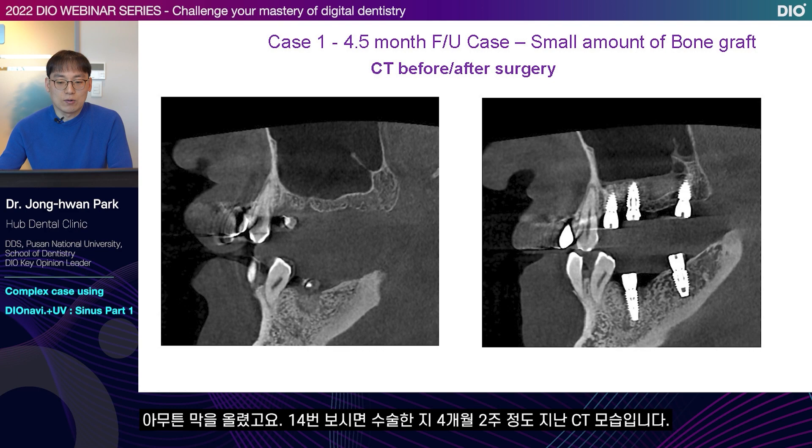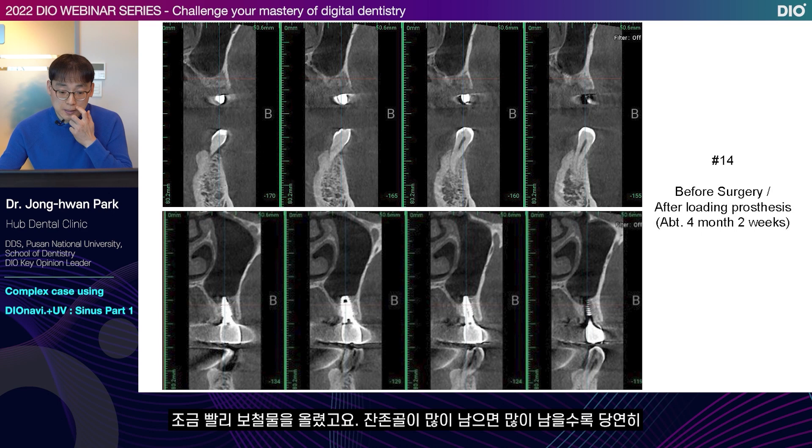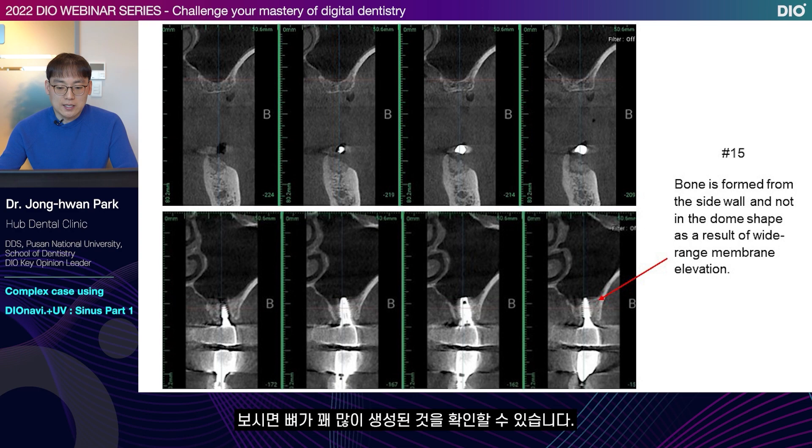The sinus elevation was done, and this is the CT after four months and two weeks later. I placed the prosthesis a bit earlier. Of course, when there is more remaining bone, the prognosis of the implant is good. From my clinical experience, when there is about four millimeters of remaining bone, it's not necessary to wait a long time. Because the remaining bones were good, I placed the prosthesis in just four months and two weeks. You can check that quite a lot of bone has been generated.